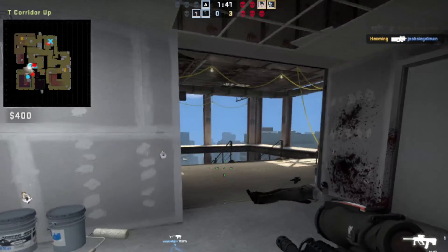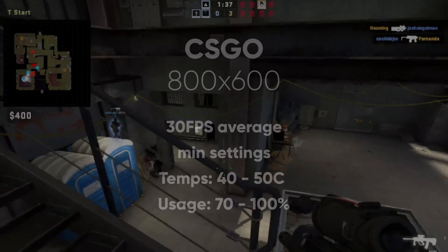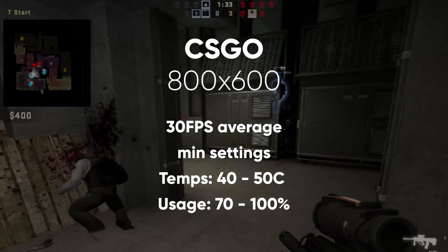Running CSGO at minimum settings with an 800x600 resolution, I was able to get around 30 FPS and the CPU stayed in the 70 to 100% usage range. This was using the Intel HD Graphics 4000, so you can't expect much from that, and I really wasn't surprised that the graphical performance was not that great.